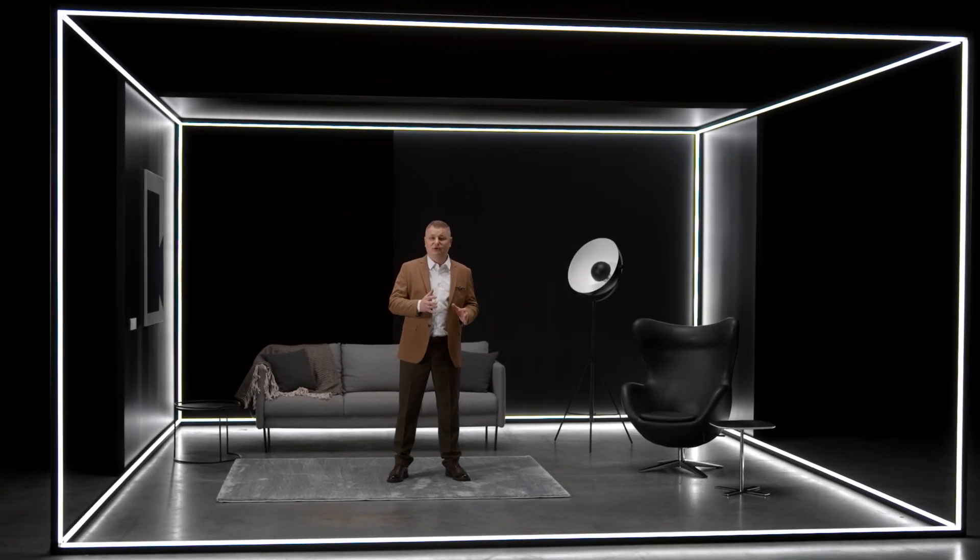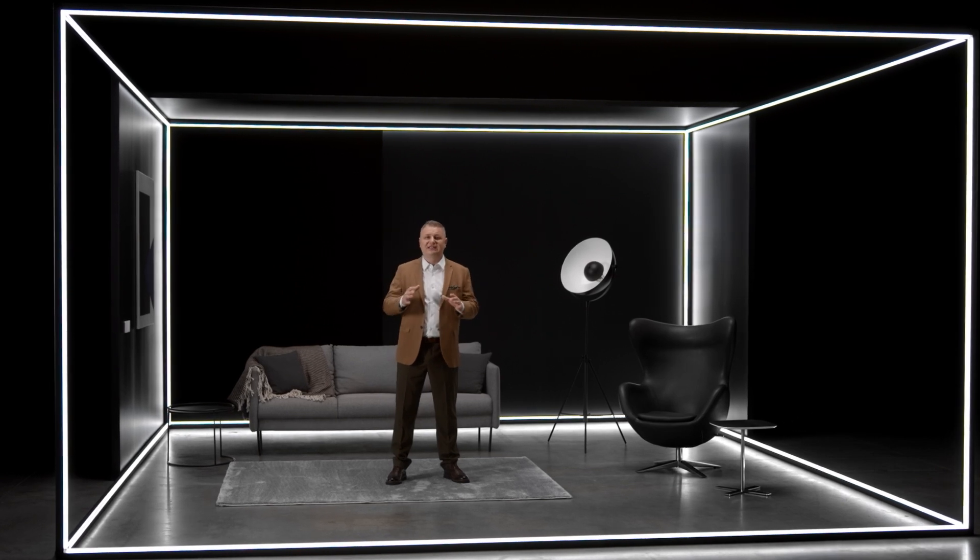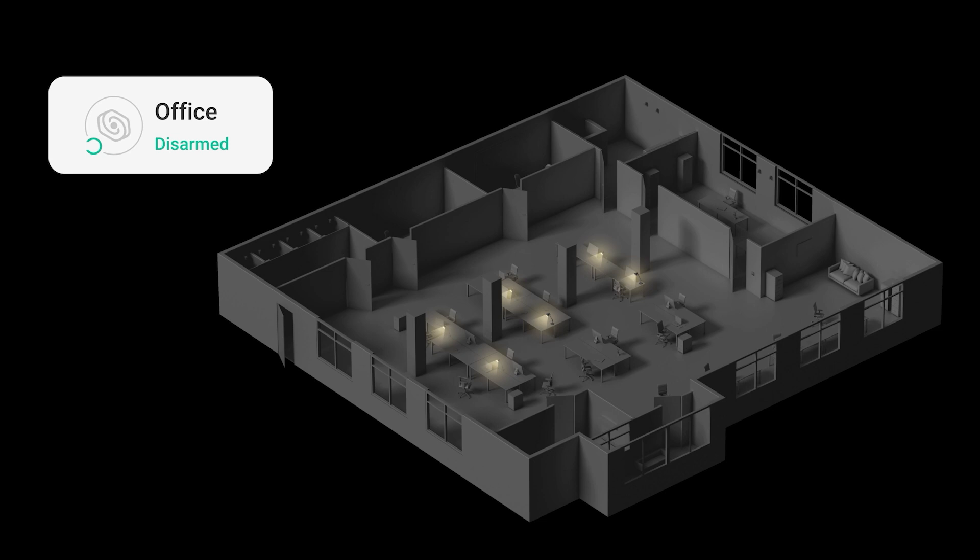Our comfort devices are a full-fledged part of the Ajax ecosystem. They interact with other devices through automation scenarios. Light switches and outlets can take over daily routines — for instance, turning off lights when you arm a facility, so you don't have to walk around your office or home and turn them off manually.